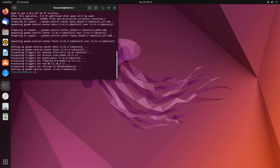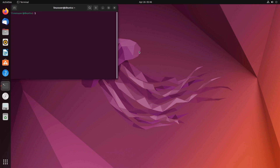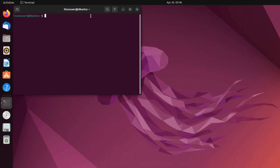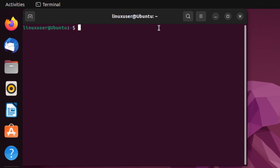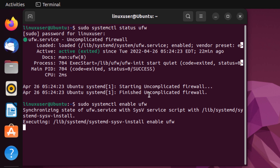After your Ubuntu is totally up to date, turn the firewall on. Ubuntu comes with the UFW firewall but it is turned off from the start. To check the status of the firewall, type in the command sudo systemctl status ufw and hit enter. As you can see, the UFW service is not turned on. To turn it on, simply type in the command sudo systemctl enable ufw — this is going to turn on the UFW firewall service.